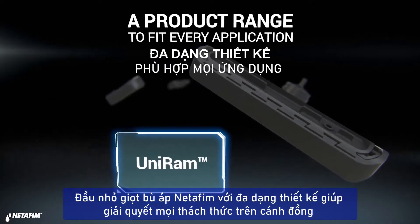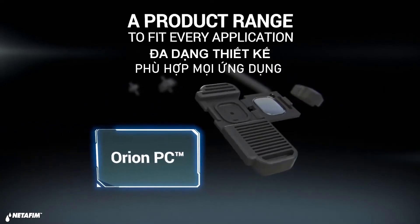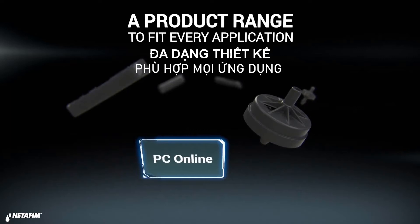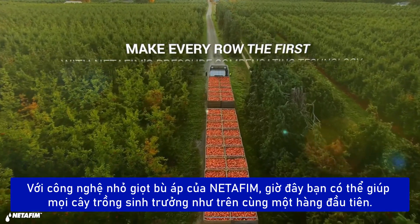Netafim's extensive range of PC drippers are designed to solve any challenge in the field and fit perfectly to any application. With Netafim PC technology, now you can make every plant feel like it's first in a row.